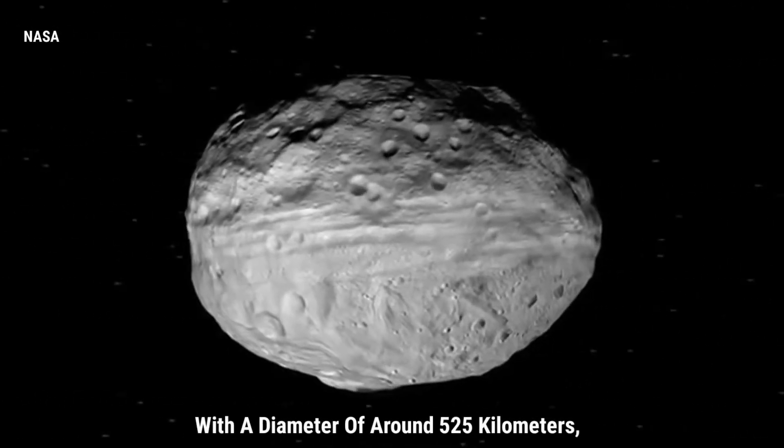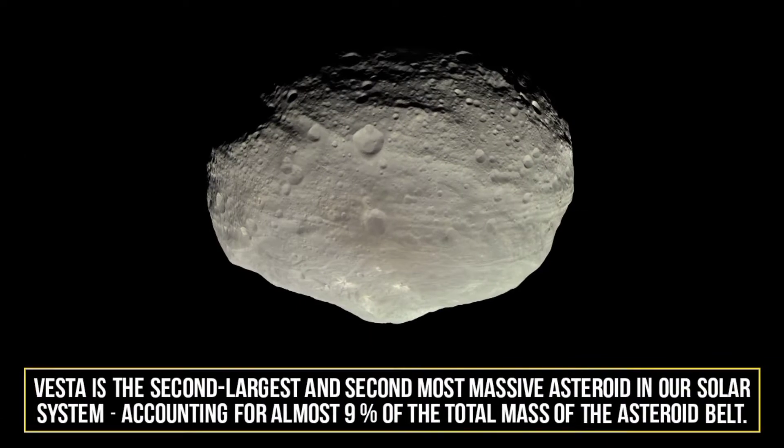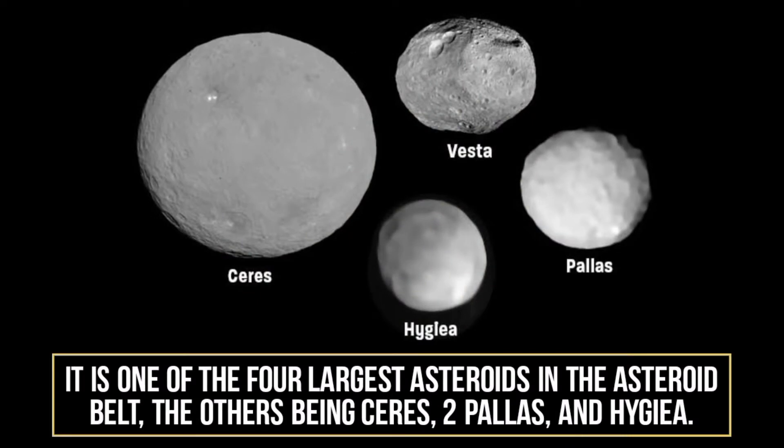With a diameter of around 525 kilometers, Vesta is the second largest and second most massive asteroid in our solar system, accounting for almost 9% of the total mass of the asteroid belt. It is one of the four largest asteroids, the others being Ceres, Pallas, and Hygieia.